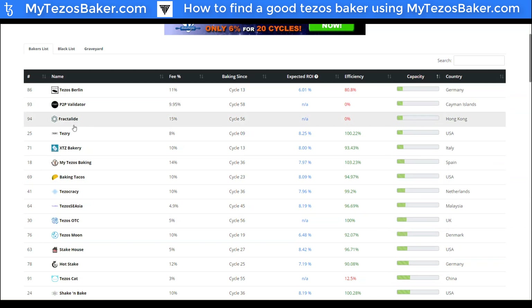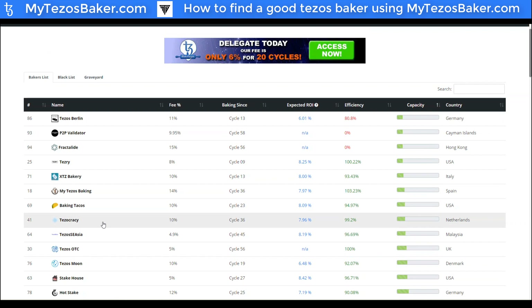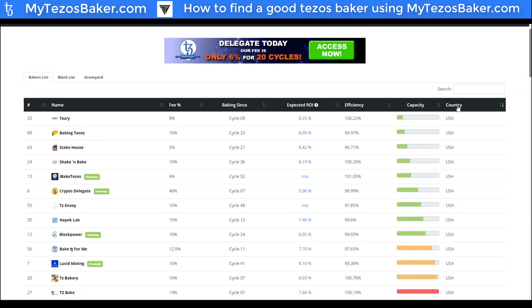These are all factors you need to consider when evaluating which baker you'd like to place your delegation towards. You can also filter by country — if you wanted to pick something from the USA, for example, you can see bakers such as Hayek Lab, Crypto Delegates, Shake and Bake, and Tesery. But you'd also want to do further research — just because they're open doesn't mean you should delegate to them. You must factor all of these different aspects and ratios into your decision on who to select.